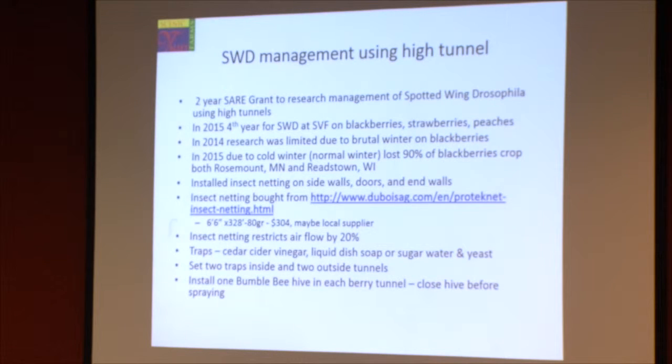The other important thing we do is set traps — plastic cups with holes in them. You can go online and type in spotted wing drosophila traps and they'll show you how to make them. They basically have apple cider vinegar in them that attracts the fruit fly. We're monitoring those traps both inside the high tunnel and outside the high tunnel.